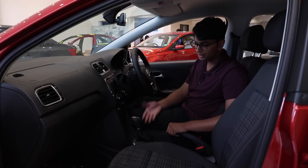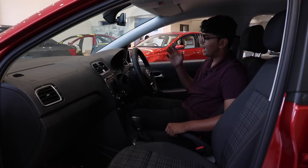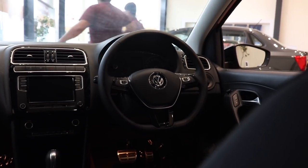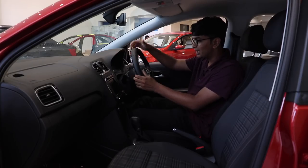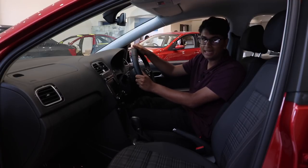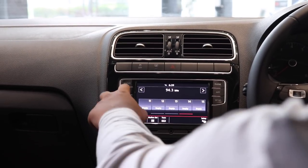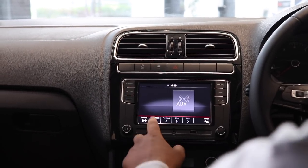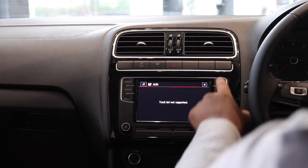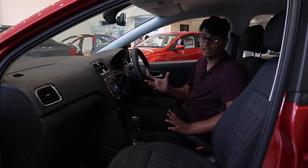If you get the TSI model, you get the dual-clutch transmission which is super smooth and very sporty. You get the same flat-bottom steering wheel, but this time the material feels like a matte leather rather than glossy. There's also a really nice infotainment system from Volkswagen with Apple CarPlay and Android Auto compatibility. All in all, this interior is really functional, minimal, and I really like it.